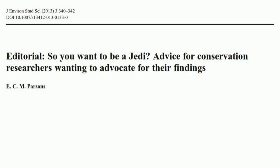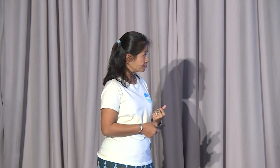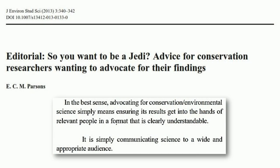One of the things that motivated us was wanting to make our science matter — wanting to do conservation work using information that we would collect so that we could make recommendations for conservation. And one of the things was that we simply wanted to communicate science to a wide and appropriate audience so that we could reach impactful conservation outcomes.